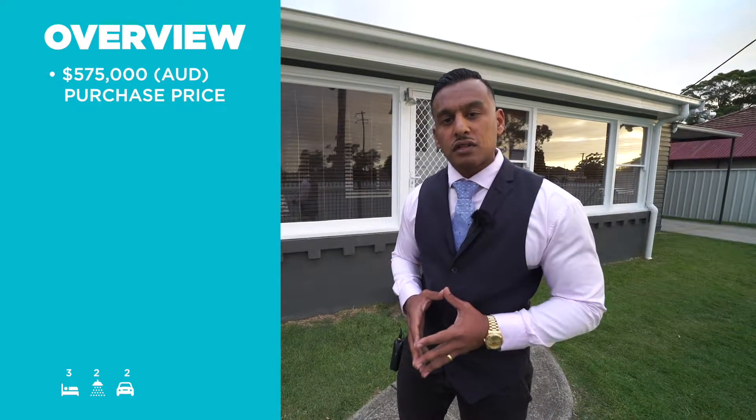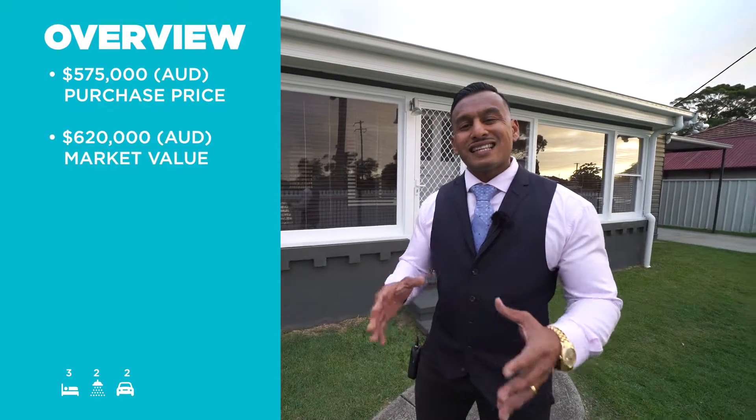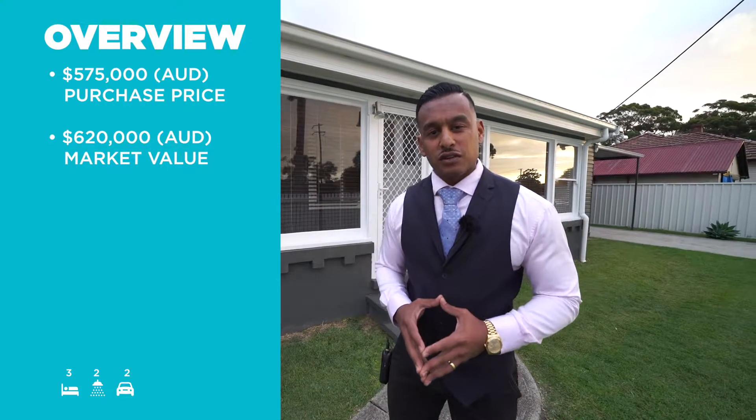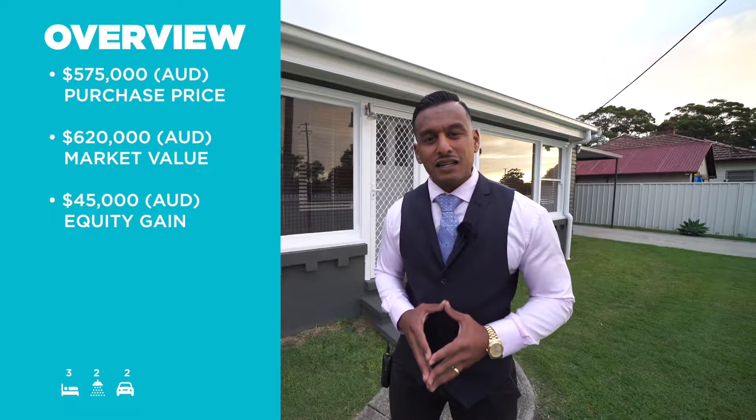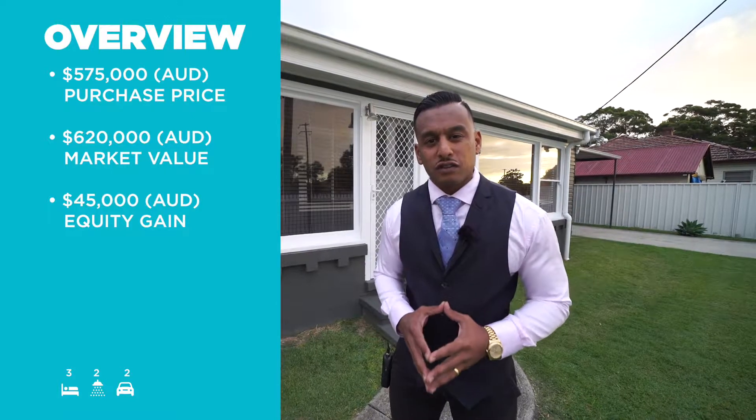I hope you enjoyed the tour of this potential investment property. Now let's go over the numbers: $575,000 purchase price, $620,000 market value, giving us a massive instant equity gain of $45,000.